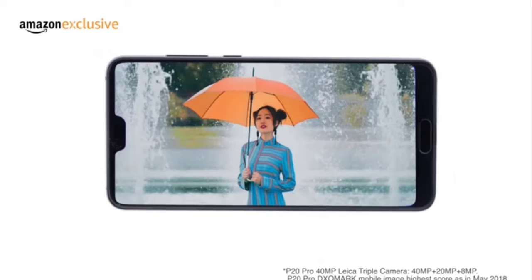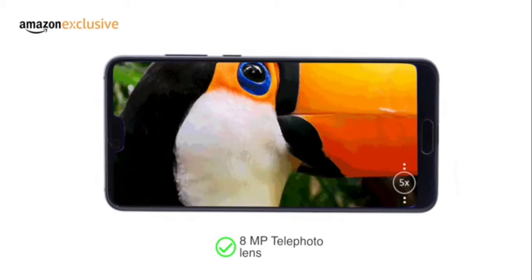The three rear cameras work together to make it the highest rated phone in terms of image quality. The 8MP telephoto lens delivers greater zoom.